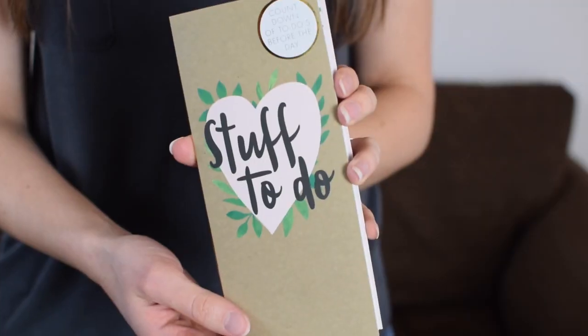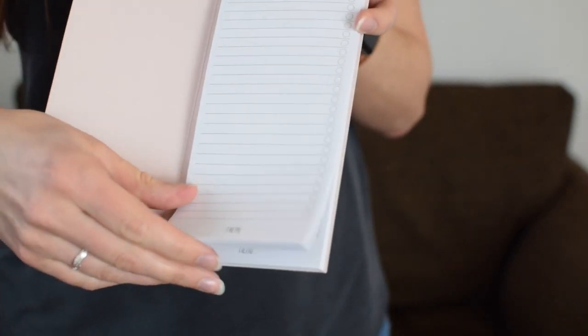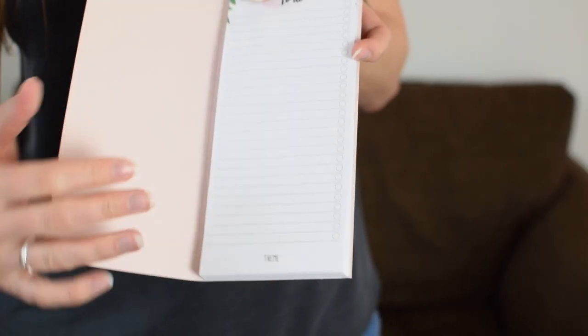Next is a countdown to-do notepad — it's literally a little notepad of to-do lists, but quite cute because it's got little checkboxes. At the bottom of each page they've got different things to do with the wedding, like your theme, the menu, page boys, hair and makeup, honeymoon, trying on dresses, and even 'do I have to invite them?' with several question marks — which I quite enjoyed. That one is £5, and you can use it after the wedding too if you don't fill it all up.